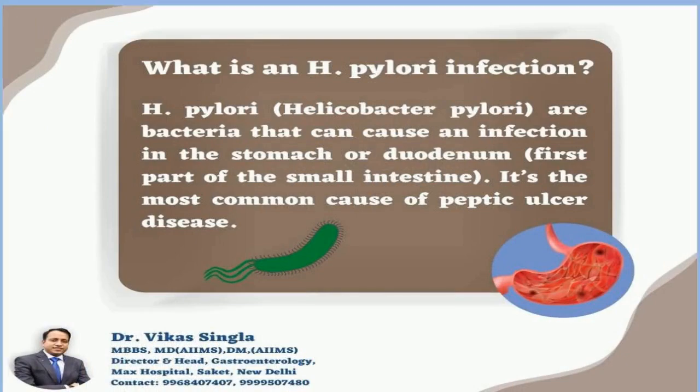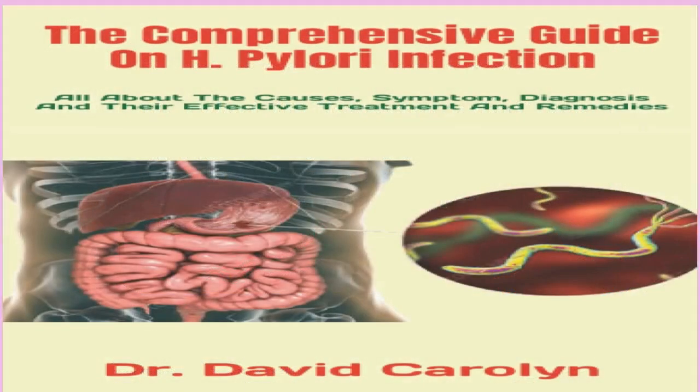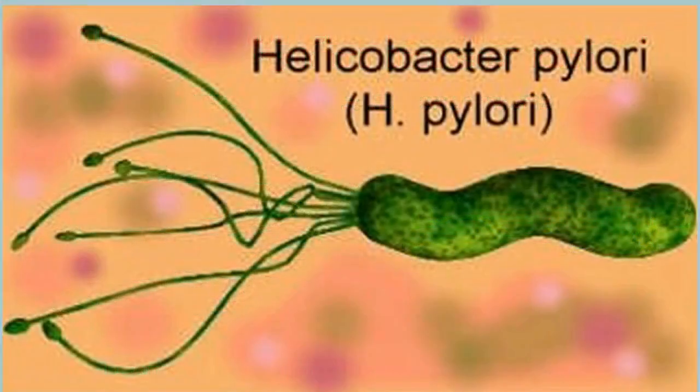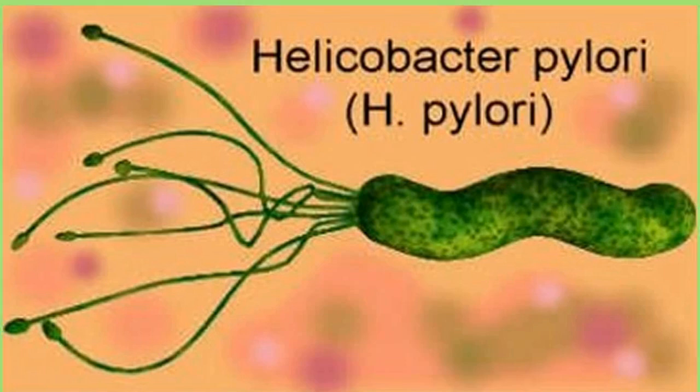To look more closely at your ulcers, your doctor may use additional imaging. Ulcers caused by H. pylori are usually treated with a combination of antibiotics and a proton pump inhibitor (PPI) — this is called triple therapy. There are two common types of these three-medication treatments. If any of your medications bother you, talk to your doctor about your treatment options and how to handle side effects.